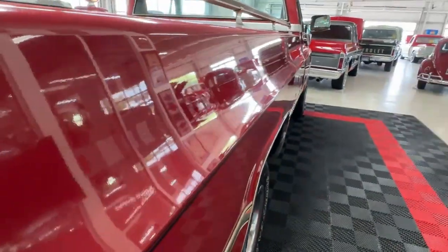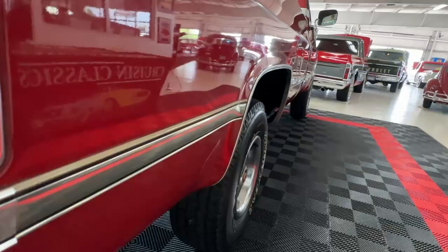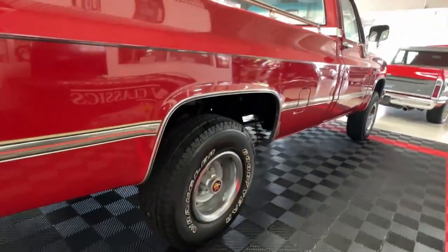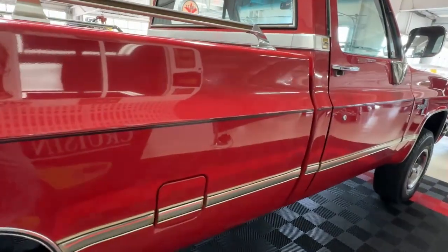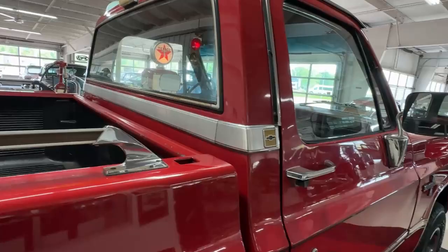Long, straight sides down this truck and they look good. It's been treated really well — for a vehicle that's well into its 30s, it looks better than I did when I was in my 30s. You can see the third brake light up at the back of the cab.